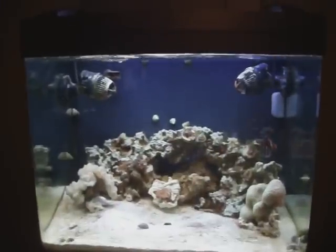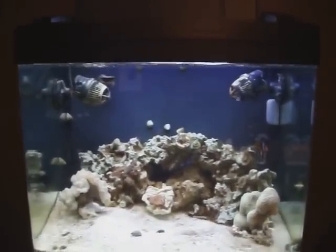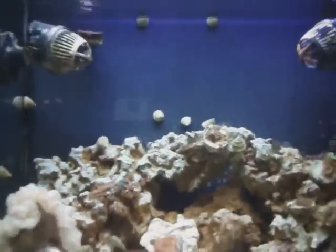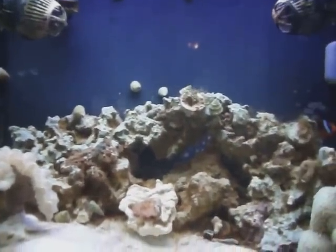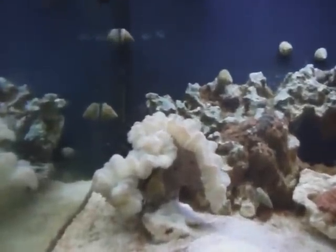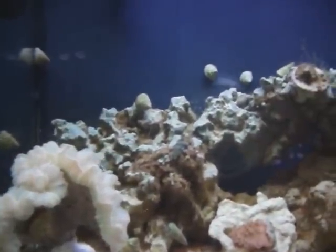Hey guys, 1977 Logan here back with a new update on my BC 29 nano reef. I haven't been on here in a while, I haven't made any videos, so I thought it was time to show you what's happening in my aquarium. Got a new coral here — it's a ridge coral, and I've got some zoanthids that I've got spreading out on my rock structure.